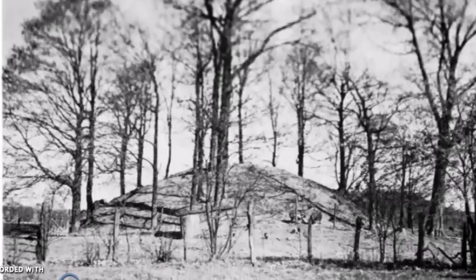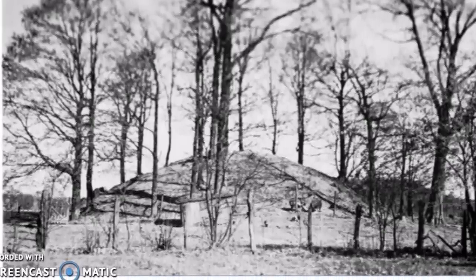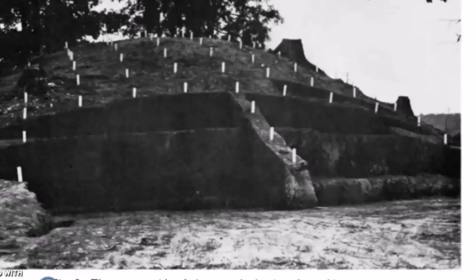Permission was given to excavate this mound in 1950 by the owner of the property, Mrs. Perry Barrett, on the condition that the mound be totally removed. Here is what was remaining of the mound — what hadn't really eroded away over the many centuries since it was built. This was roughly 20 feet tall at the time of this picture, and it was used as a hog breeding area on the farm.